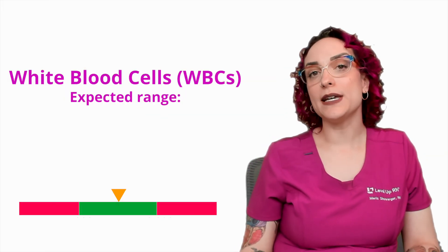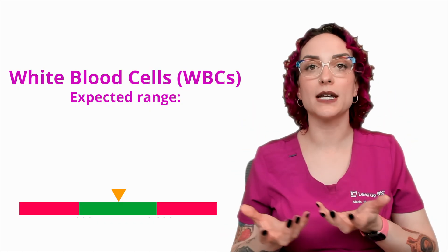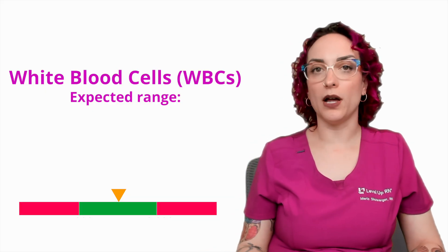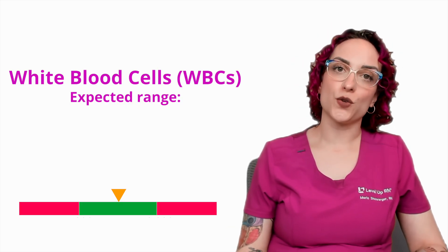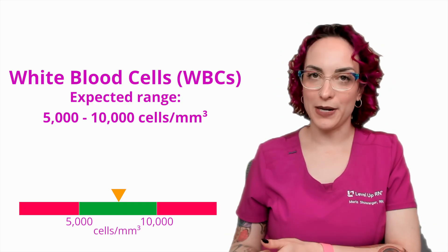When we're talking about the lab value white blood cell count, WBC, we're talking about all white blood cells — we are not differentiating between them. We are just saying here's how many there are. The expected range is 5,000 to 10,000 cells per cubic millimeter, and this lab value usually takes place as part of a complete blood count.